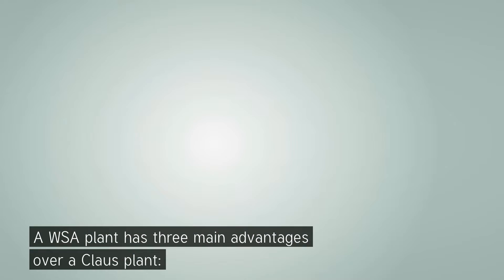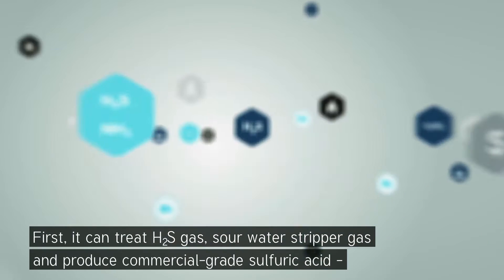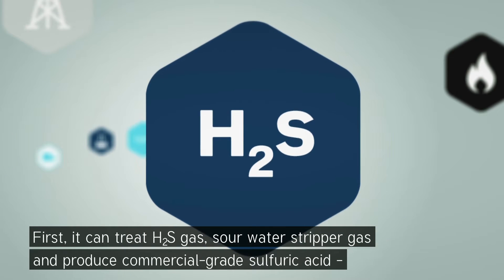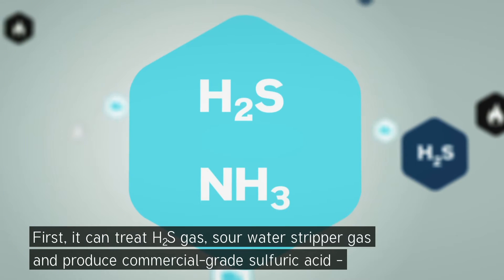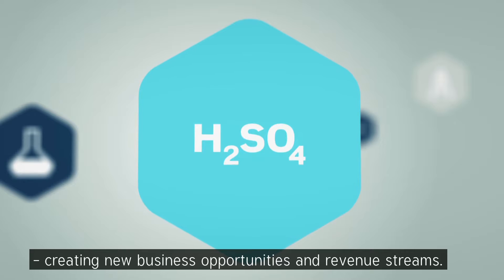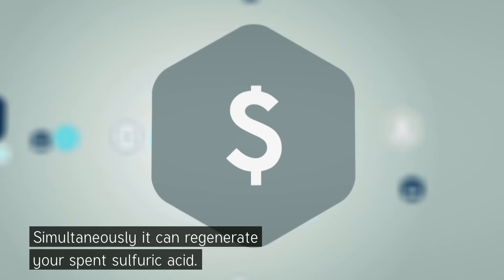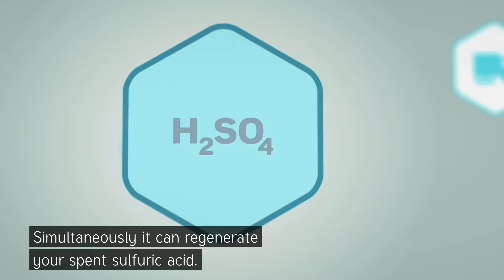A WSA plant has three main advantages over a Klaus plant. First, it can treat H2S gas and sour water stripper gas, and produce commercial grade sulfuric acid, creating new business opportunities and revenue streams. Simultaneously, it can regenerate your spent sulfuric acid.